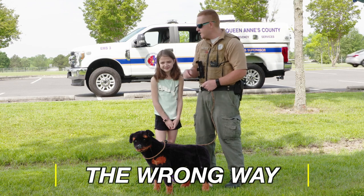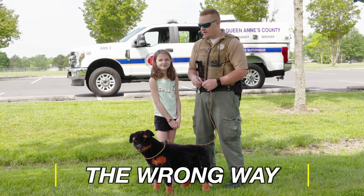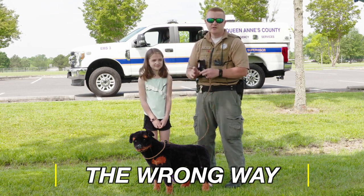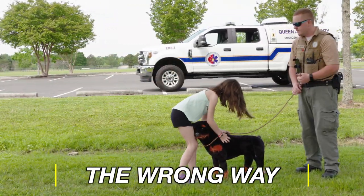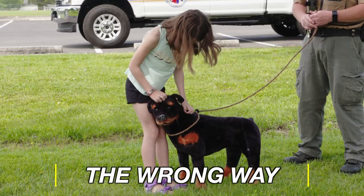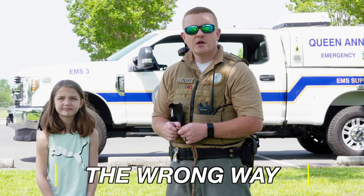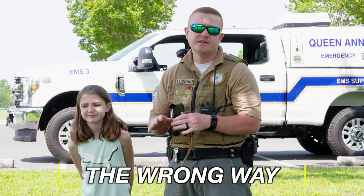First we're going to show you, with Mia — she's going to show you how to approach a dog the wrong way, and we're using a fake dog for this. That way, even our own dog Gabby, we don't want to make her uncomfortable. So first we want to make sure that we don't yell at a dog when we approach it. When we pet the dog, we don't pet him on top of the head. We also want to make sure that we don't lean over top of the dog, and we just want to make sure that we don't scare the doggies by accident when we're really trying to give them some love.